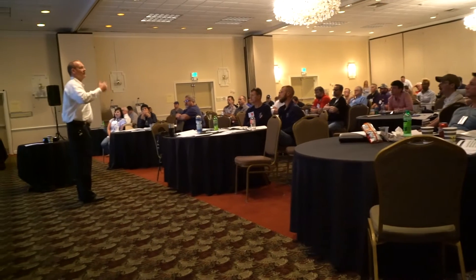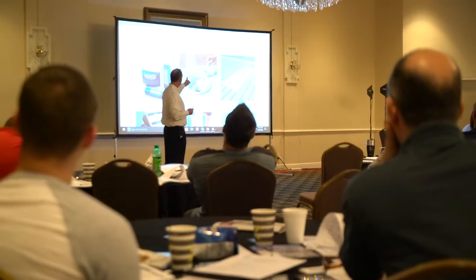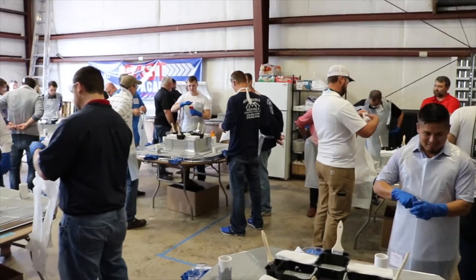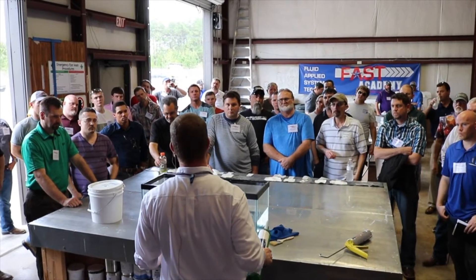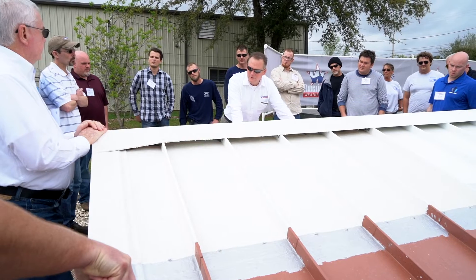FAST stands for Fluid Applied System Techniques. We created this interactive training program to provide roofing professionals with a comprehensive, hands-on overview of the roof coatings industry. The two-day course, which takes place at our company headquarters in Mobile, Alabama, covers everything from basic industry terminology to advanced system application techniques.